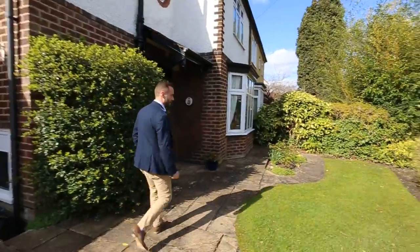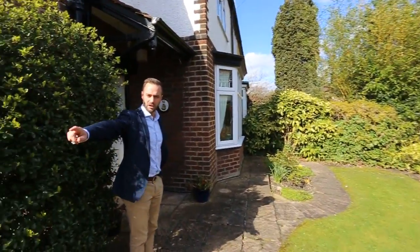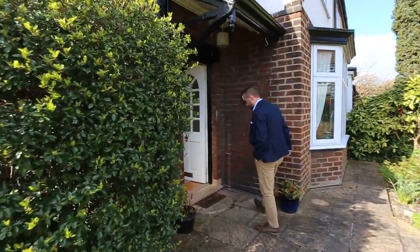Lovely frontage and loads of width in the plot as well. So you can of course open up the driveway if you want to, once you've extended.